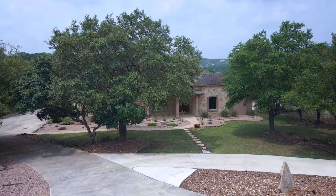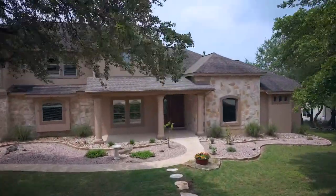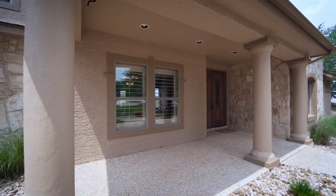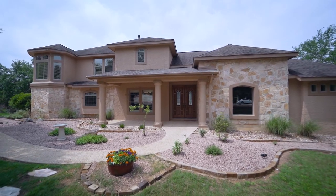The curb appeal afforded by the circle drive, mature trees, landscaping, stone and stucco exterior, large covered front porch, and the double eight-foot entry doors instantly impresses.